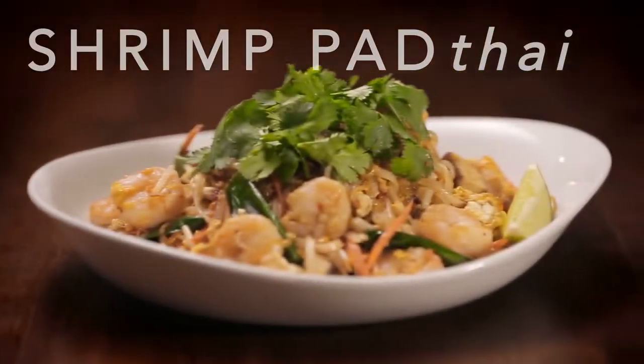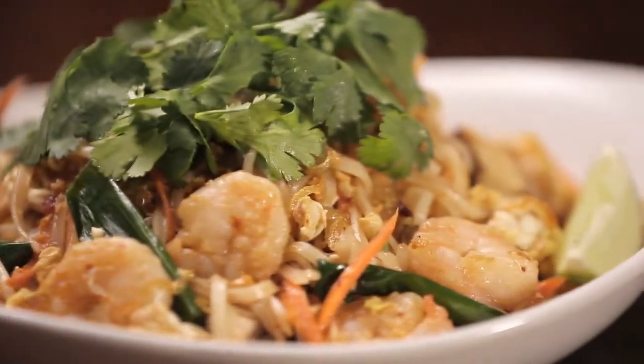When I'm traveling throughout Southeast Asia, one of my favorite things to do is to try the street food. One of the most popular street foods in Thailand is Pad Thai, which is a noodle dish. Our version at P.F. Chang's is with shrimp.